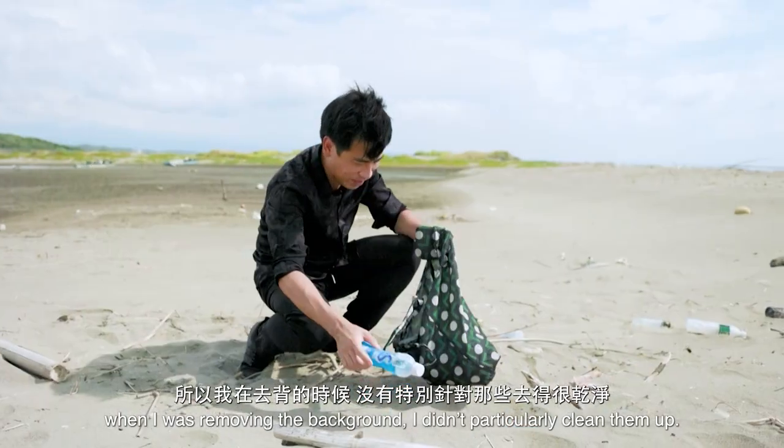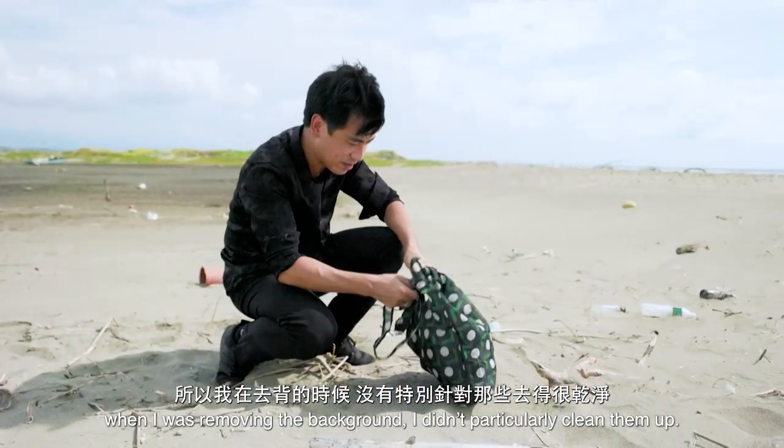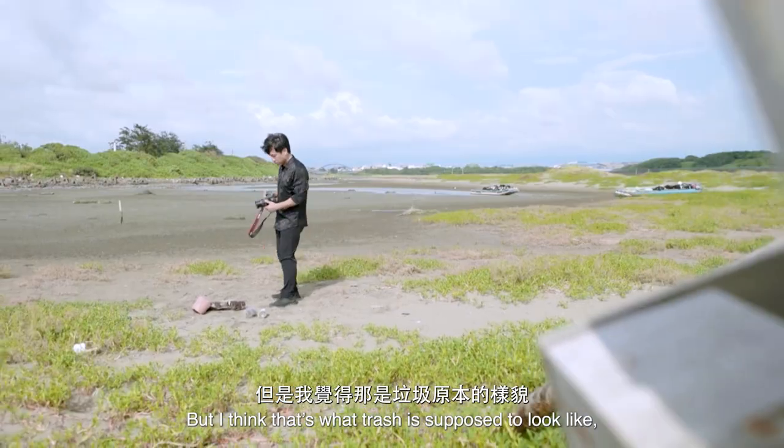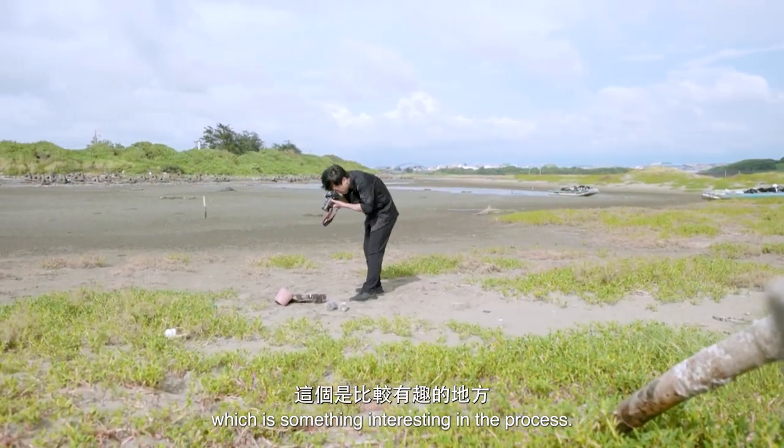This is a sea of driftwood, so I was trying to pick up the tree and it was really clean. The tree was constant — that is the concept of the earth. This is more interesting.